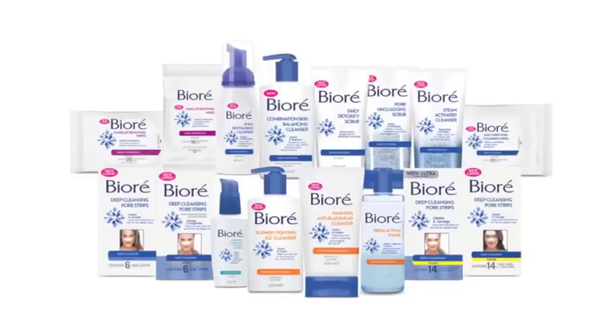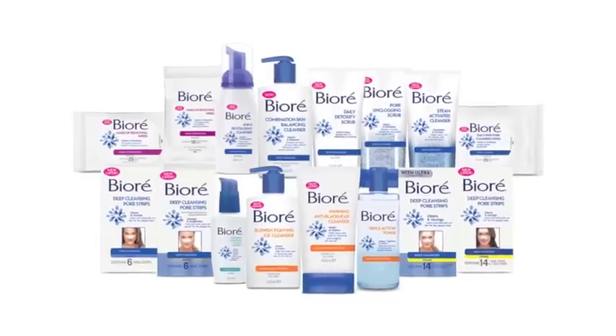And if you don't cleanse enough it can just build up with oil, makeup, and dirt and cause congestion and blemishes. The Biore range is a really fantastic and affordable range, so I recommend you go out there and try it out and see how you go.